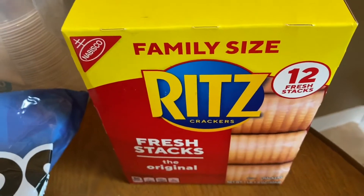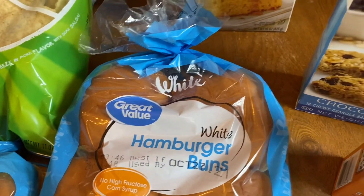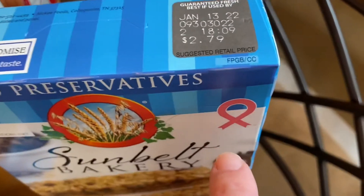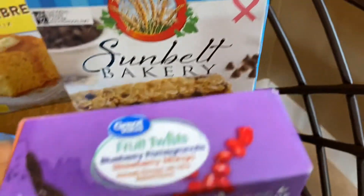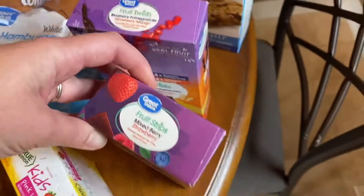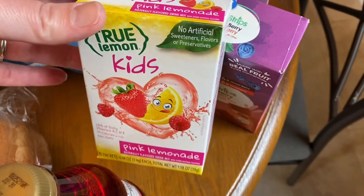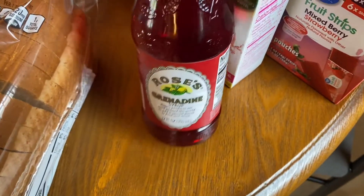We got some Ritz crackers, some honey cornbread mix, some hint of lime tortilla chips — those are our fave — some hot dog buns, hamburger buns, some chocolate chip granola bars. I like the little breast cancer ribbon on them; it supports my mama who passed away from breast cancer. Some fruit twists in blueberry pomegranate and strawberry mango flavor, and then the mixed berry and strawberry fruit strips. We got some pink lemonade True Lemon Kids — add this to water and it's so yummy. And then I grabbed another grenadine because for our Halloween party the boys want to have Shirley temples.